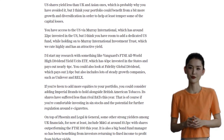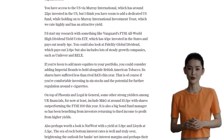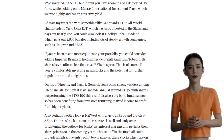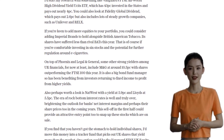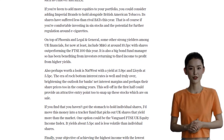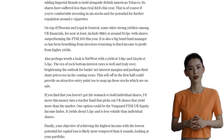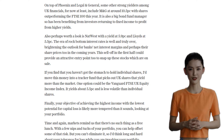In terms of UK financials, strong yielders like MNG and NatWest could be worth considering, given the end of rock-bottom interest rates and the potential for higher yields. And if Stephen prefers a more passive approach, he could consider a tracker fund like the Vanguard FTSE UK Equity Income Index, which yields about 5.5% and is less volatile than individual shares.